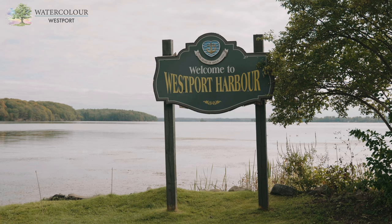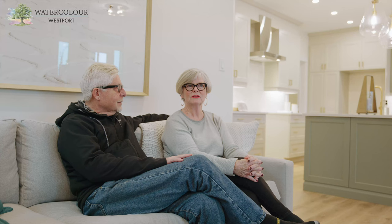Westport is particularly special — you have the harbor right down the street, you have another lake with beaches within walking distance. It's pretty perfect. You have a more unique shopping experience in small towns, with lovely town shops and restaurants and things like that.